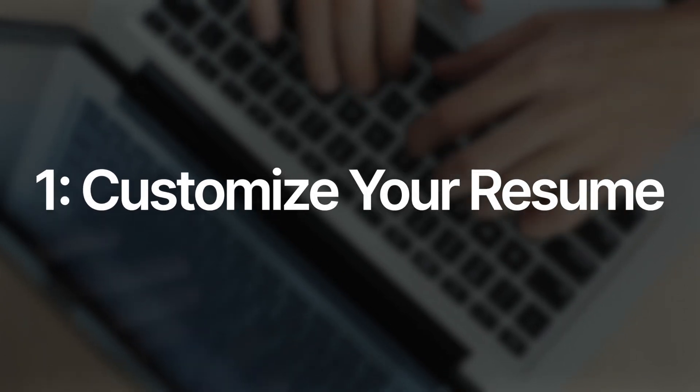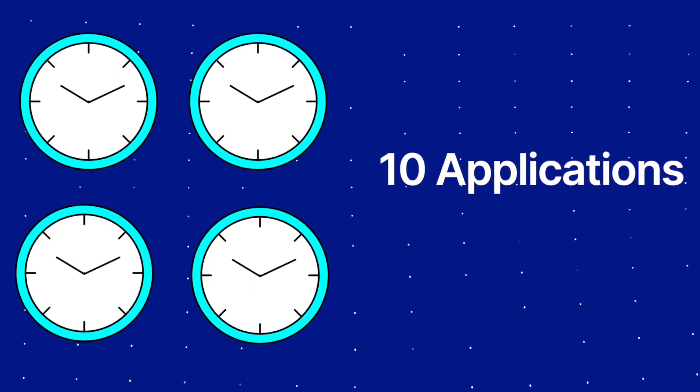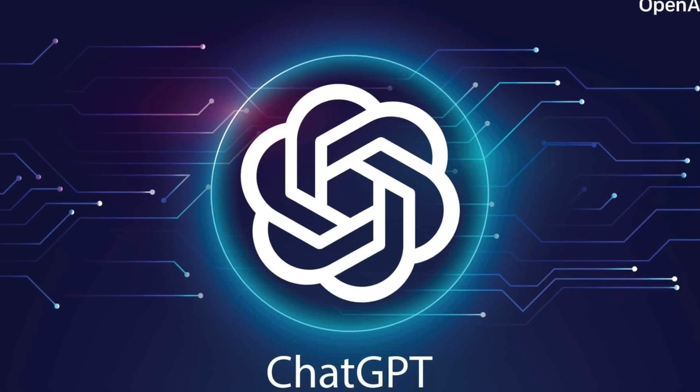The first thing we need to start doing is customizing our resumes for each job we apply to. Now, if you're anything like me, when you heard this for the first time, you rolled your eyes — that's realistically impossible, it would take way too long. Ten applications would go from a two-hour commitment to a four-hour ordeal. But if we don't customize, we might as well light the resume on fire. Luckily, with the use of AI, we can make this customization process way faster.